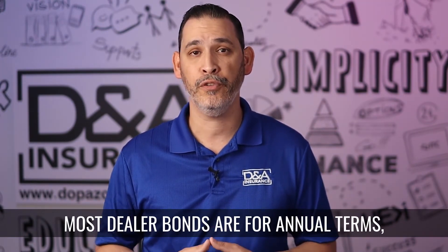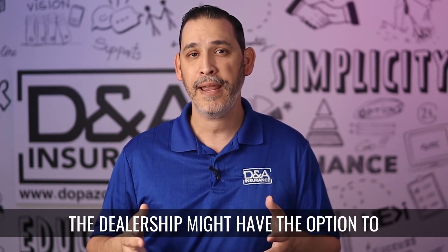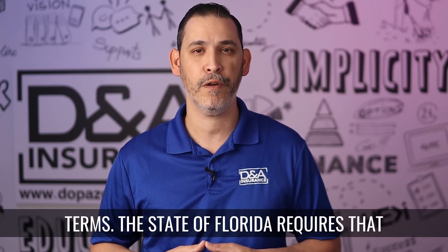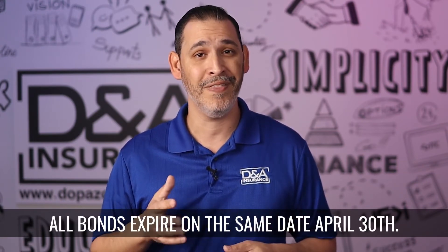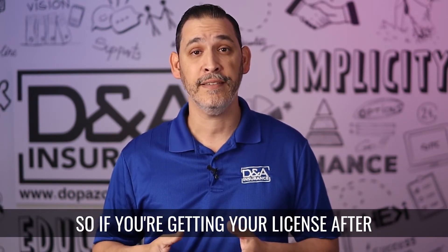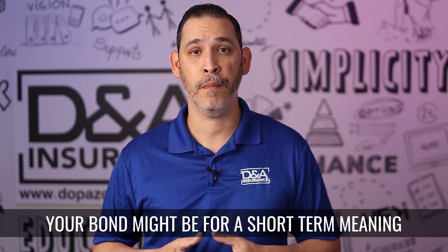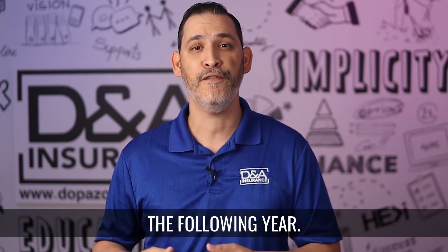Most dealer bonds are for annual terms, but after some history with the bond, the dealership might have the option to purchase the bond for two or even three year terms. The state of Florida requires that all bonds expire on the same date: April 30th. So if you're getting your license after that date, your bond might be for a short term, meaning from the day you purchased it until April 30th the following year.